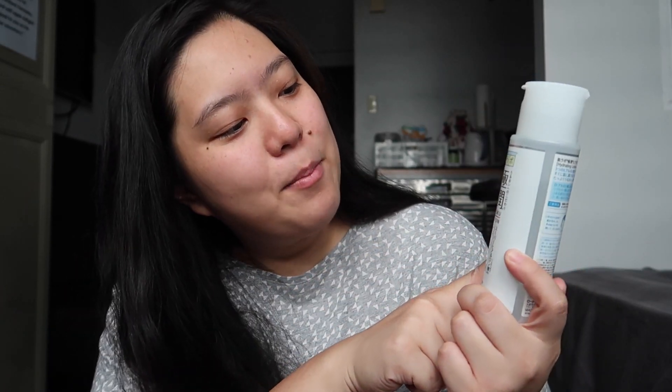Go ahead and try this Hada Labo Gokujun Hydrating Lotion — aka toner — because I would say that it is a very good product. Even if I have oily skin, it is very nice to my skin right now. It doesn't feel sticky anymore after a few minutes. My skin has absorbed the lotion and I am good to go — I am going to apply my sunblock after this.